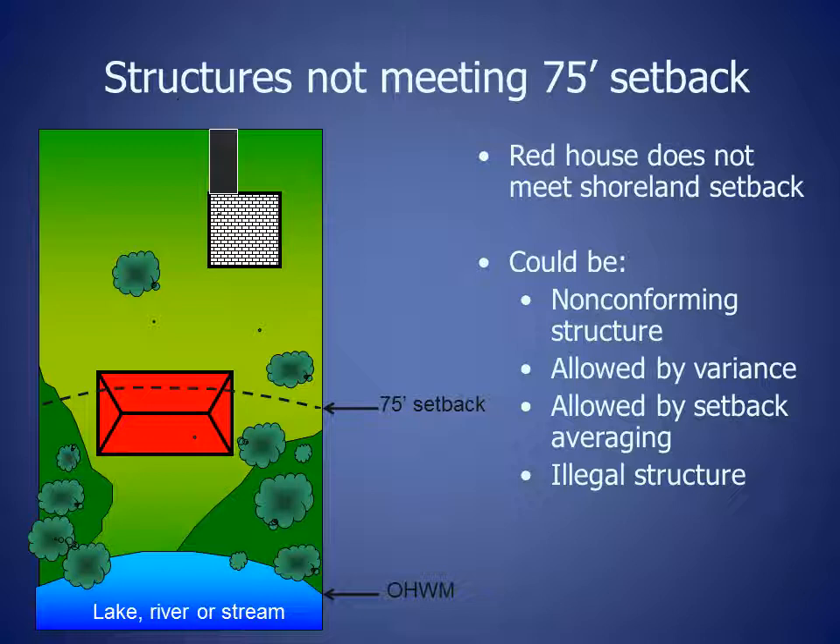I will discuss non-conforming structures and structures allowed at less than the shoreland setback by variances. Then, I will describe the changes the Wisconsin legislature made in 2015 and 2016 to the laws that apply to these structures.